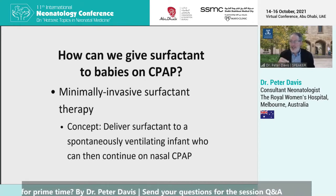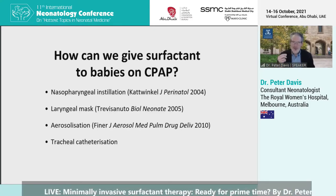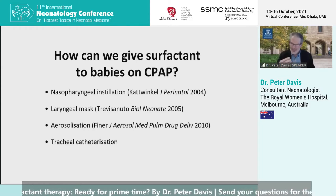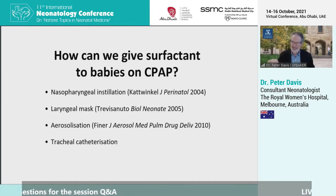Can we give surfactant to babies on CPAP without intubating them? This gives rise to the idea of minimally invasive surfactant therapy — delivering surfactant to a spontaneously breathing baby who continues on nasal CPAP. You can do that in a number of ways: nasopharyngeal instillation, reported by John Katwinkel almost 20 years ago, which hasn't really caught on; through a laryngeal mask, gaining some popularity but not widely used; and aerosolisation, which sounds like a great idea but there have been problems getting the particle size right, so it hasn't taken off either.